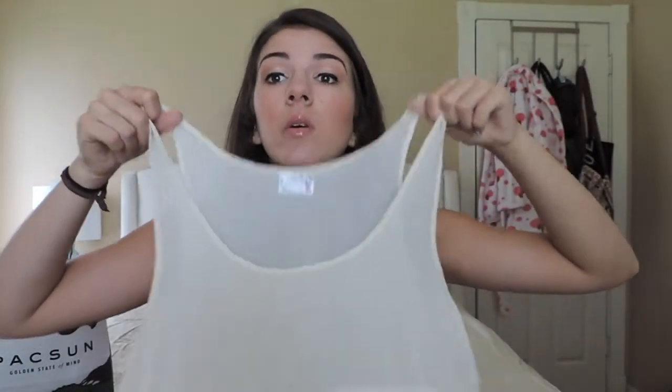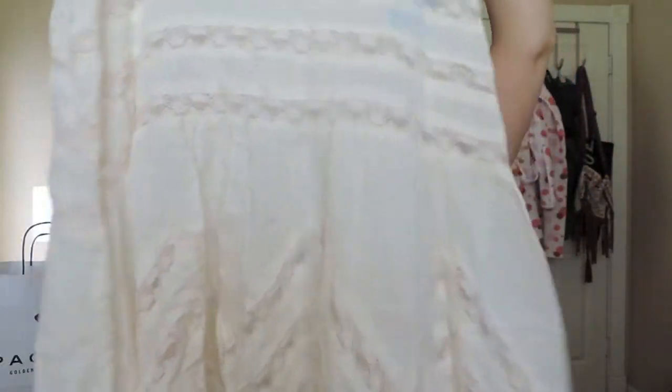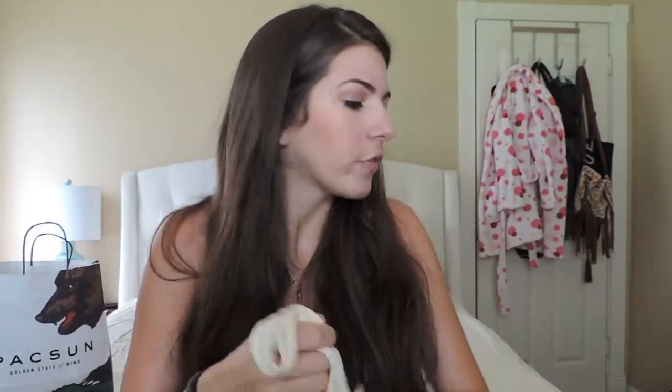The next thing I got from Free People I've been wanting forever and I finally caved and bought it — it's the Vool and Lace trapeze slip. Everyone has this in some color or form. I've wanted it since last summer, ever since I saw Love Lauren Elizabeth post a picture wearing it — I was just obsessed with it. I can't wait to finally wear this because I just think it's so freaking cute.